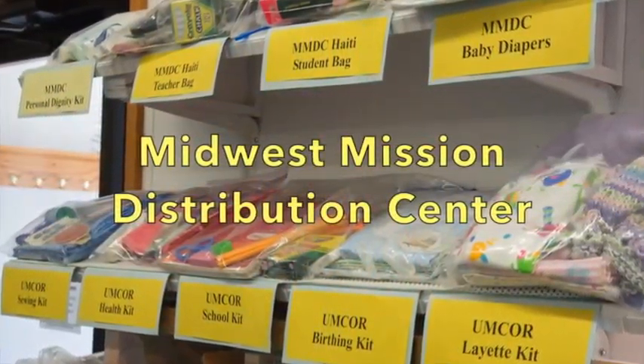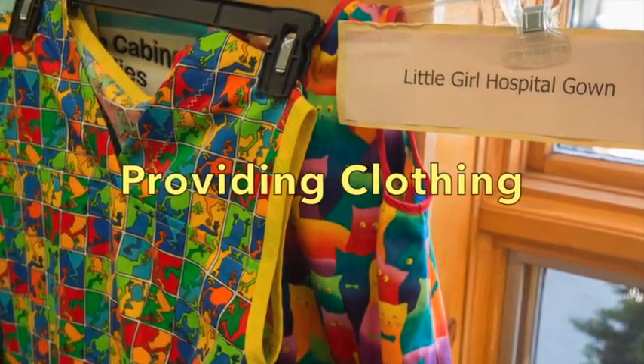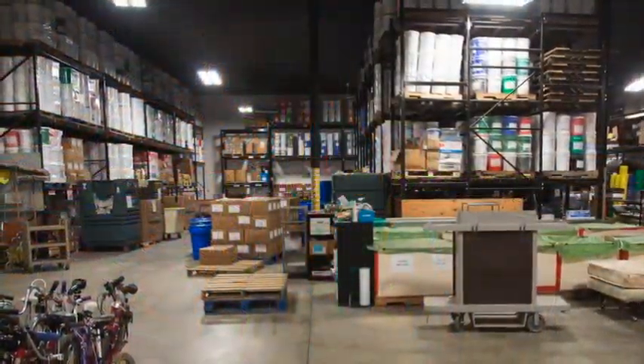Day two begins, as does each morning, with team members leading devotions. Then the center staff leads a tour explaining the varied services provided by the Midwest Mission Distribution Center.